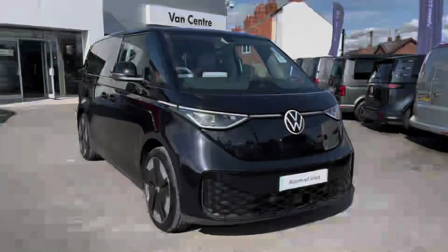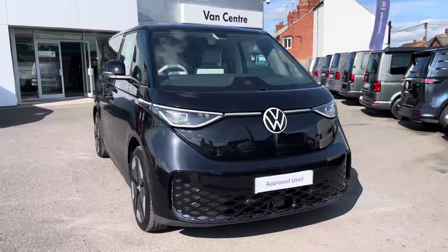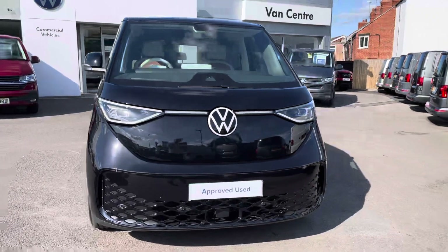Hi, I'm Rhys from Volkswagen Van Centre in Wrexham and today I'm going to be taking you around this approved used vehicle. This particular vehicle being the Volkswagen ID Buzz first edition finished in the deep black pearl metallic paint.